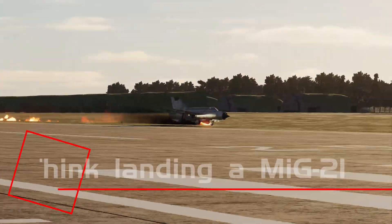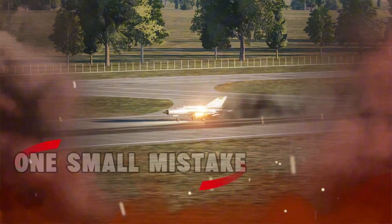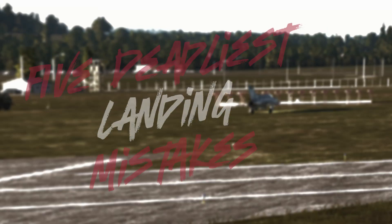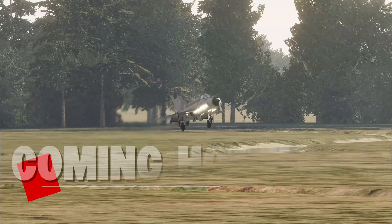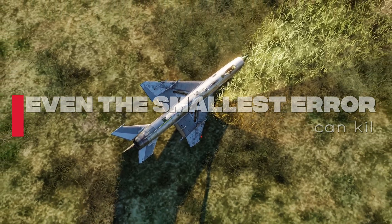Ever tried landing a MiG-21 and thought, how hard could it be? One small mistake and you're seconds away from turning that sleek jet into a fireball. Today, we're diving into the five deadliest landing mistakes every MiG-21 pilot must avoid — because when you're coming in hot at 400 kilometers per hour, even the smallest error can be your last.